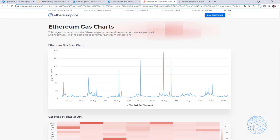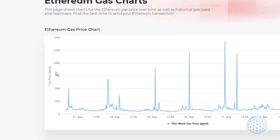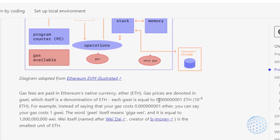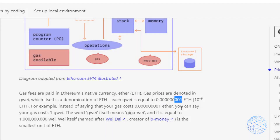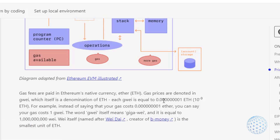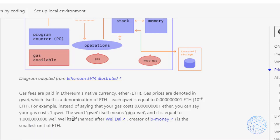Right over here you can see that the Gas price is in GWEI — this is Gigawei — and 1 Gigawei is equal to 0.000000001 of Ethereum, or in other words, 1 billionth of the price of Ethereum. So instead of saying my Gas fee was 0.000000001 Ethereum, you can say it was 1 GWEI. And below you can see that 1 GWEI on the other side is equal to 1 trillion Wei, which is the smallest unit of Ethereum.